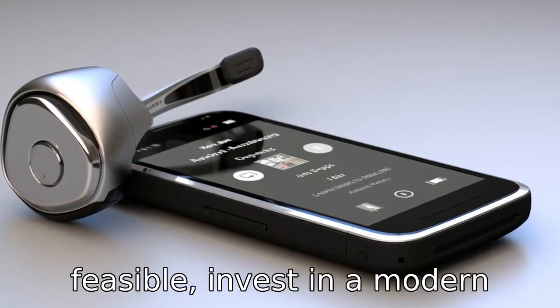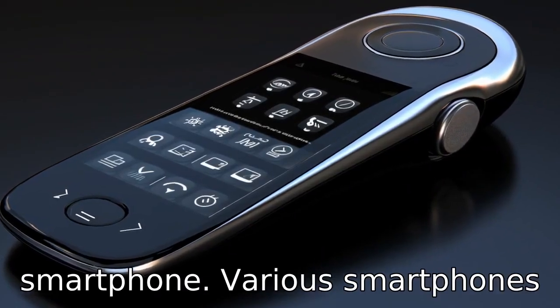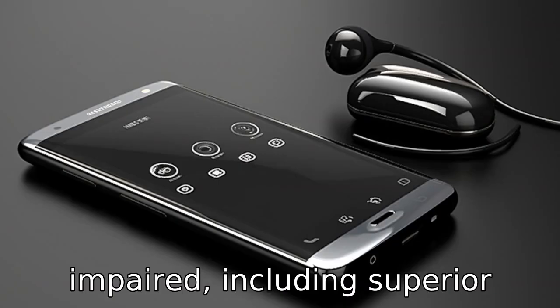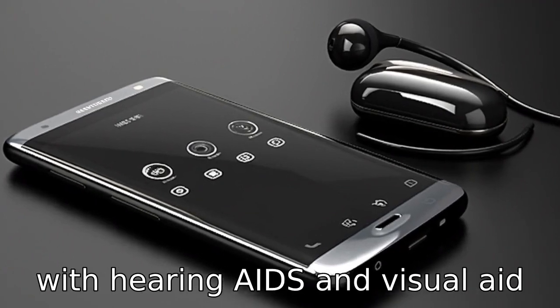Tip 11: If feasible, invest in a modern, hearing-friendly smartphone. Various smartphones are now designed with features specifically for the hearing impaired, including superior sound quality, compatibility with hearing aids, and visual aid features.